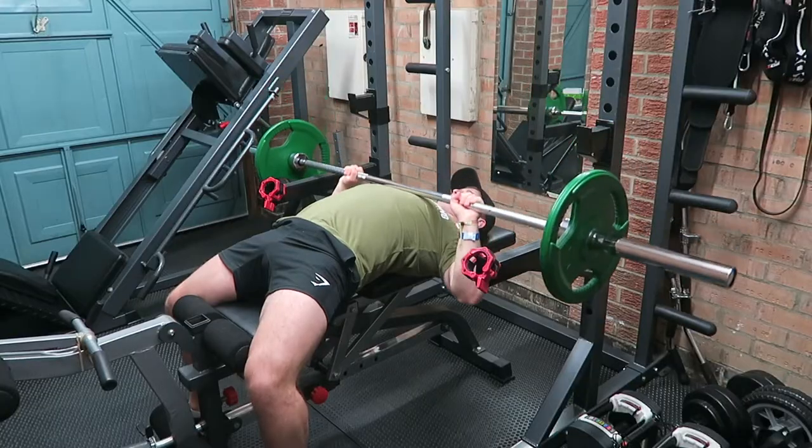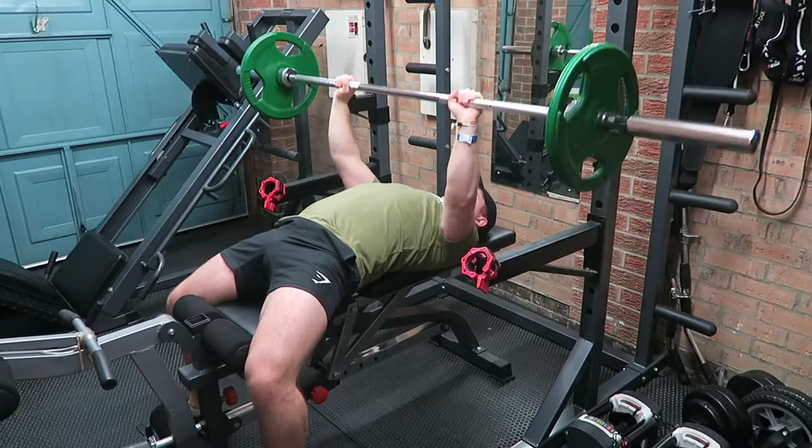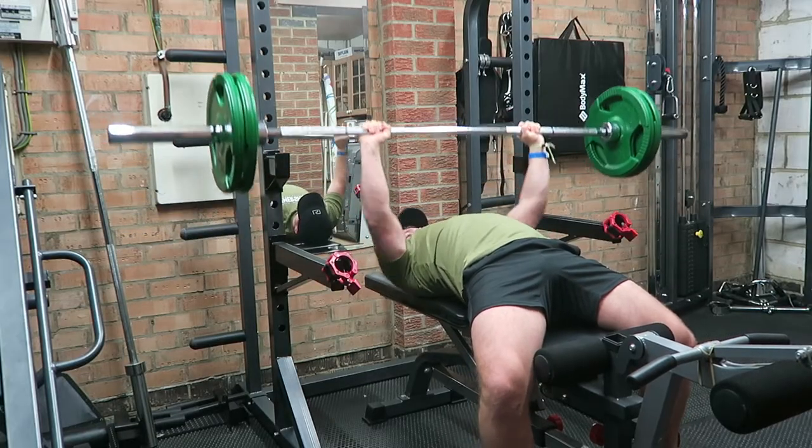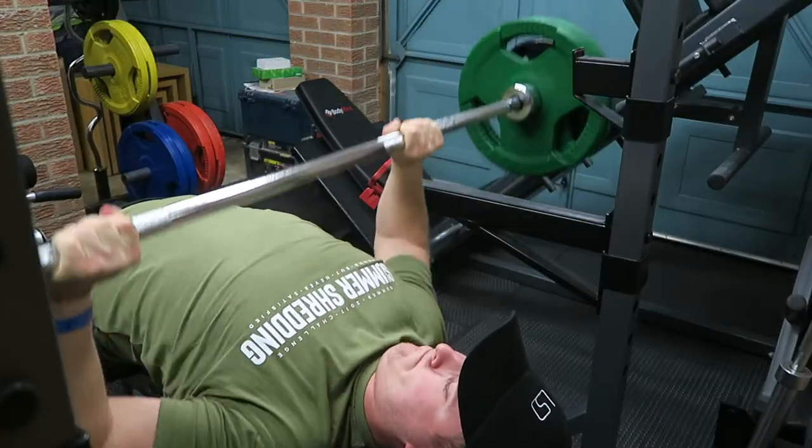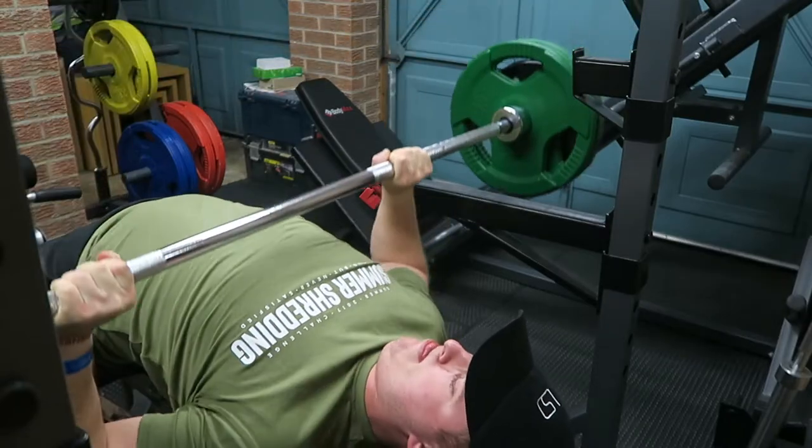Today is a high volume chest day. I don't tend to switch between high and low volume, but lately I've really been enjoying playing around with high volume training. What I've done is lowered the weight and done pyramid sets — started off at 40kg for 15 reps, then 60kg for 10, then 80kg for 8 — up and then back down again. Really focusing on that contraction and squeeze, making the most of high volume to get the most out of the chest workout.